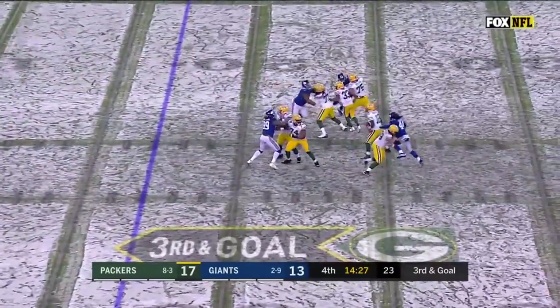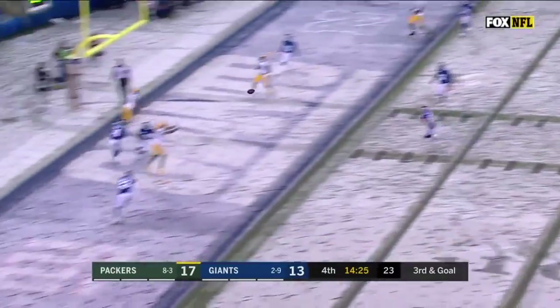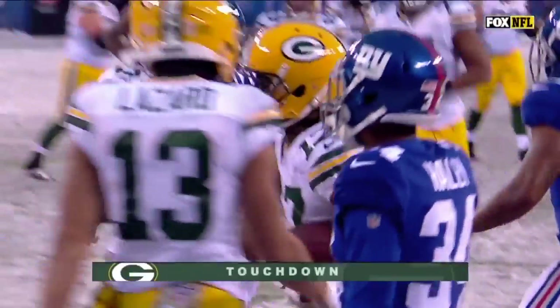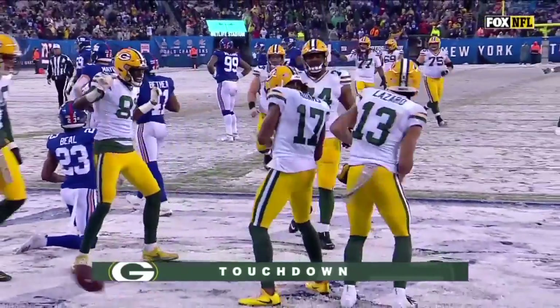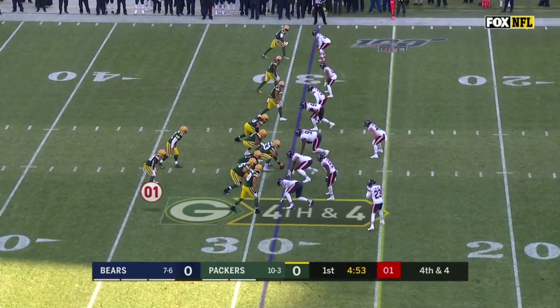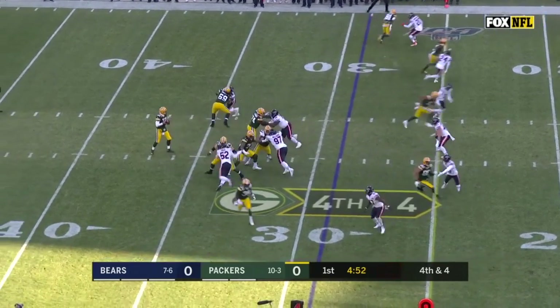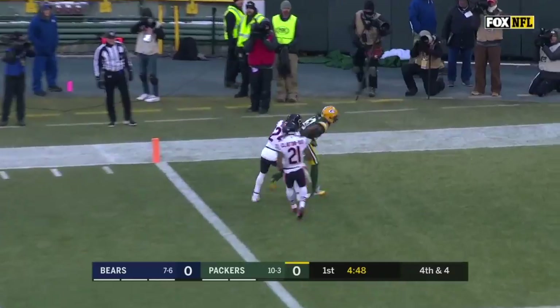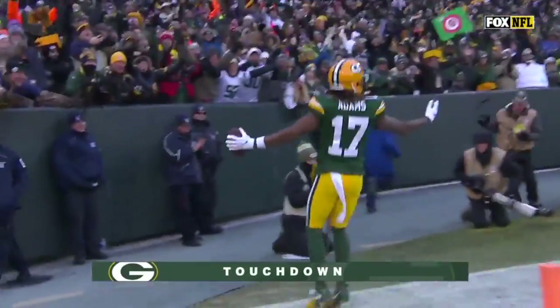Rodgers on third down and goal to the end zone — and it's a touchdown for Davante Adams. There is a flag on the field at the far five-yard line. Rodgers, four-man rush, gonna float it — Adams has it, and he's in! Touchdown, Packers!